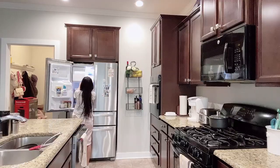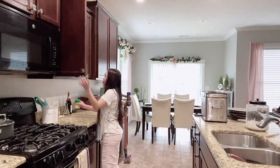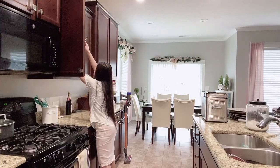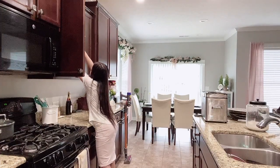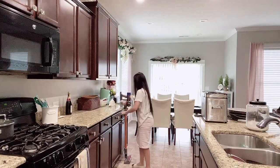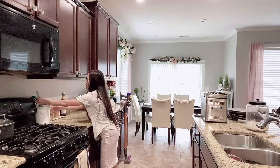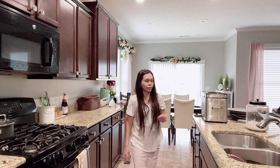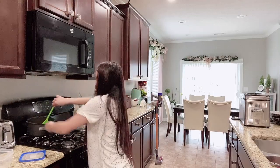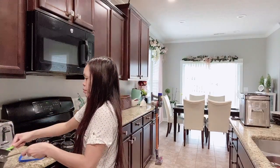I'll clear the countertop and try to put away the spices and everything we used for cooking earlier. By the way, we haven't changed the blind situation on the sliding door because the garland is attached to the very top of the blinds and I don't want to move it. Then I'm going to transfer the leftover rice into a container so I can wash the pot.